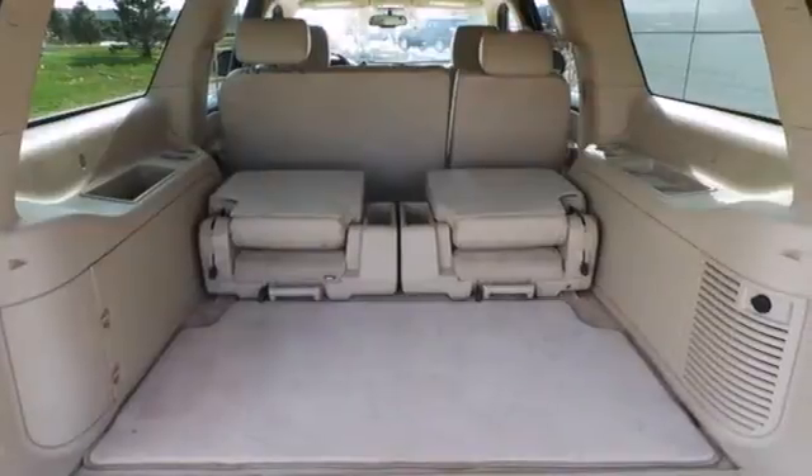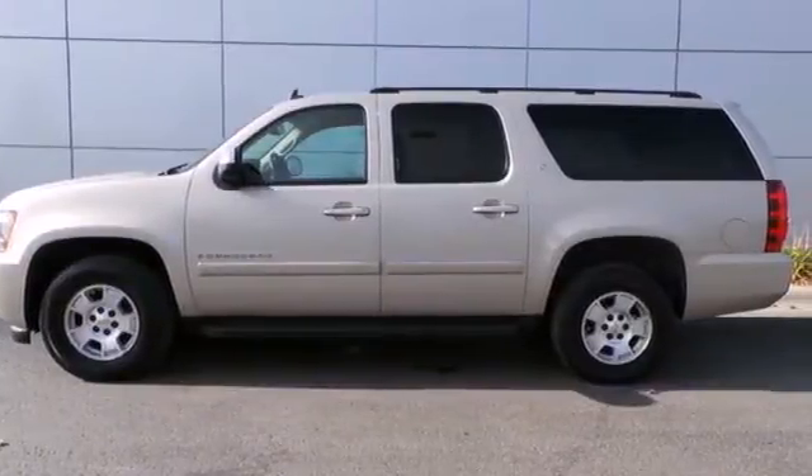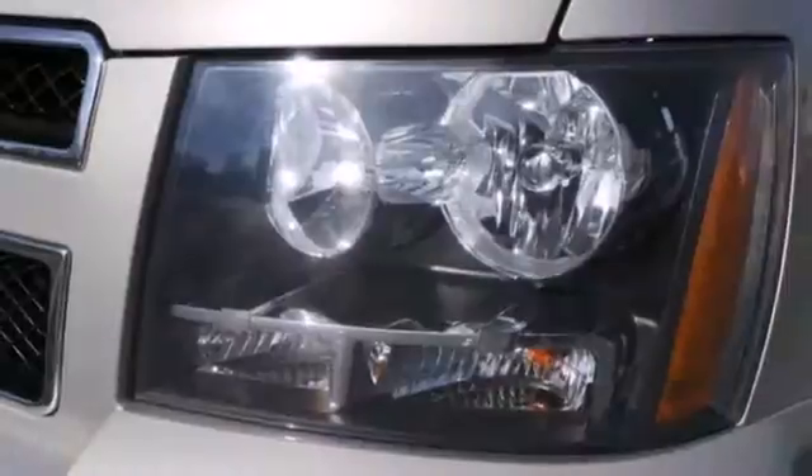Inside the spacious passenger cabin you'll find dual-zone air conditioning, OnStar Emergency SOS, numerous storage compartments, and an 8-speaker sound system with CD and MP3 decoder.